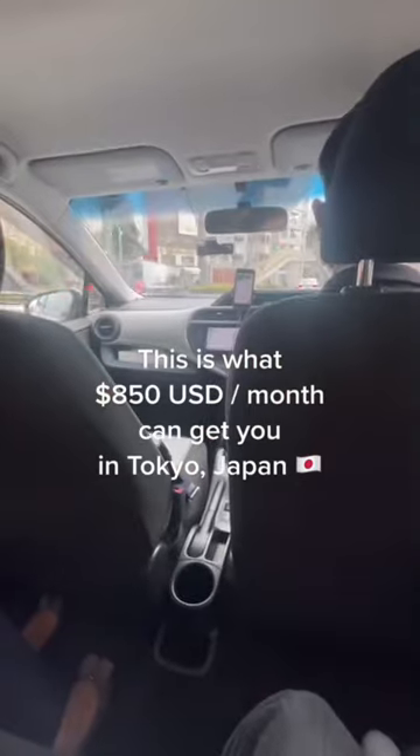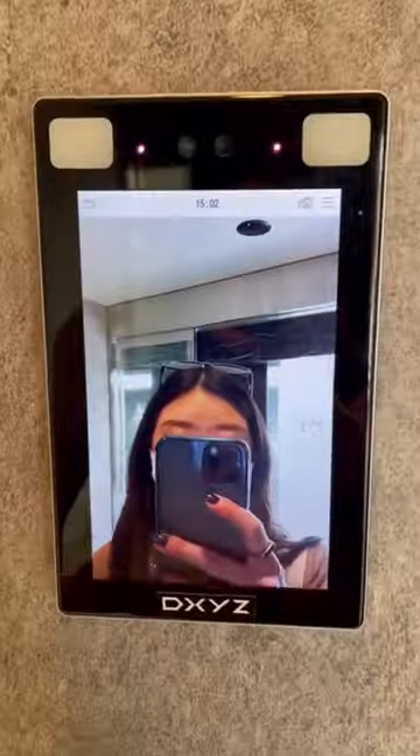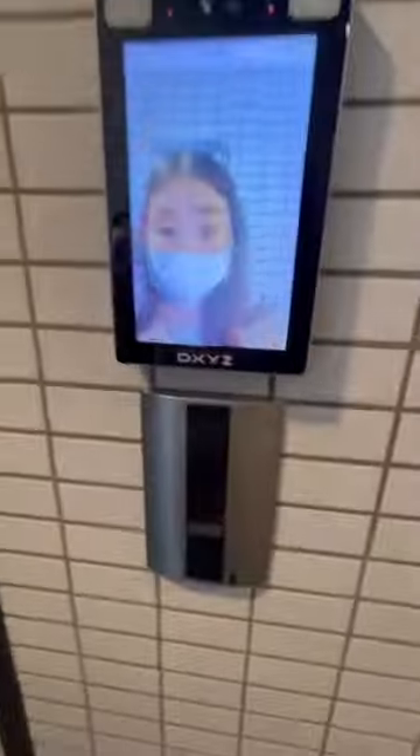This is what 850 US dollars can get you in Tokyo, Japan. This building was built in 2021, so they have the newest features including the face recognition that you saw in the entrance.